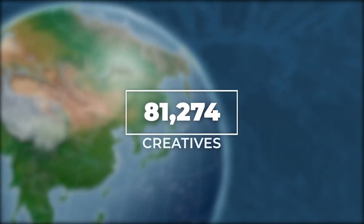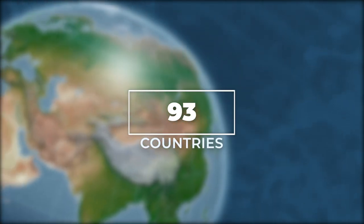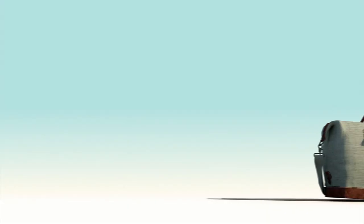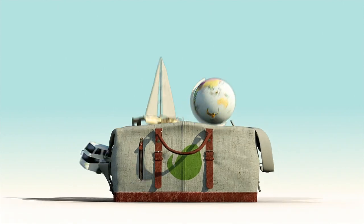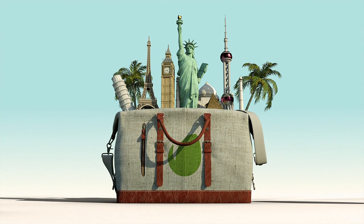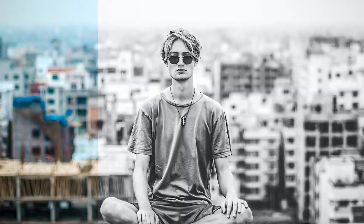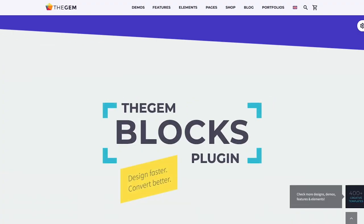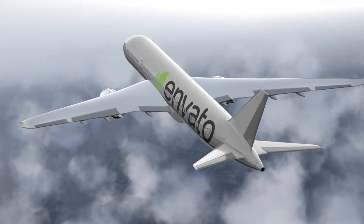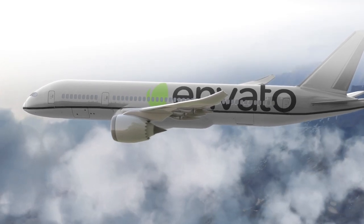There are over 80,000 creatives from nearly every country in the world who have made Envato the vibrant marketplace and creative library it is today. To celebrate the $1 billion milestone, we thought we'd do a whirlwind trip to the 10 countries with the most items for sale on our platforms and check out the most popular items from each location. You can find the links to all the featured items in the description below. All aboard Envato Air as we travel across the world — metaphorically of course — for our $1 billion tour.